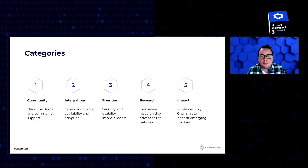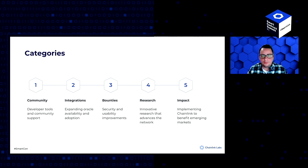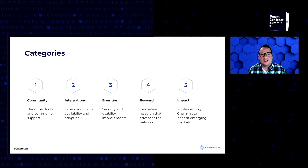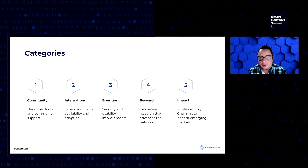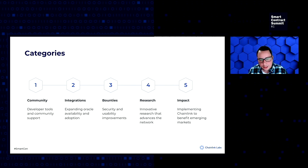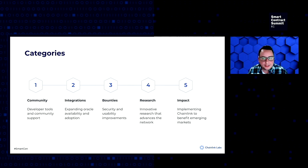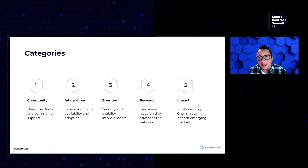The grant program essentially has five areas where we focus. One, we support our developer community. Two is integrations. The third is bounties. We also issue research grants to innovators and thought leaders who can help advance smart contract and Oracle technology, as well as social impact, supporting projects implementing hybrid smart contracts to create a more economically fair and sustainable world.